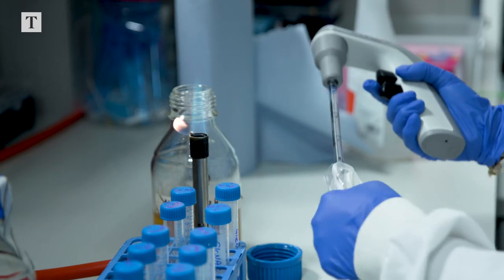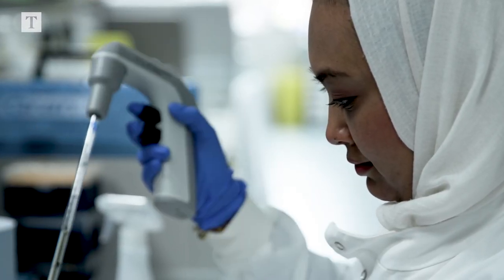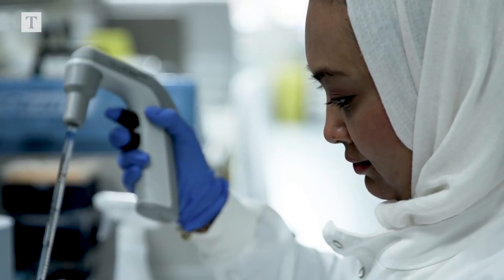Our aim is to never again be caught unprepared for an emerging infection. And the way we're doing this is through looking at what viruses are out there and might be the next one to jump across from animals to humans.